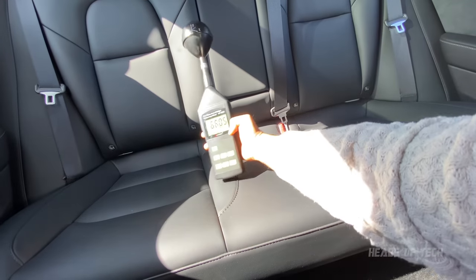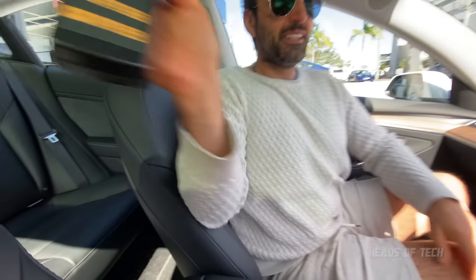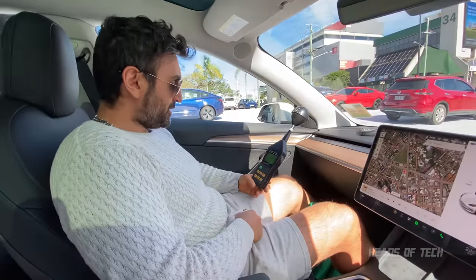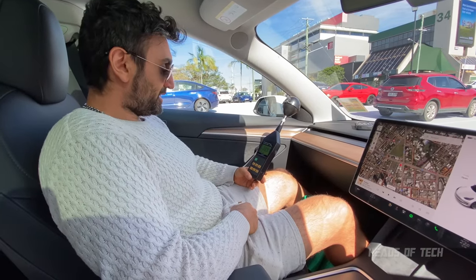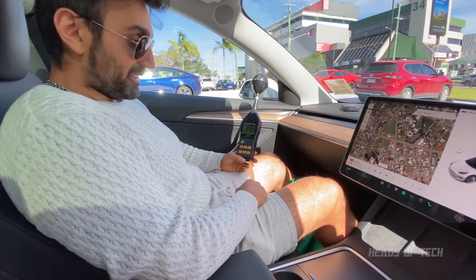It's everywhere — about 75 in the back, and it's buzzing. This might be a demonstrator unit. It goes up to 150 over here in some spots.